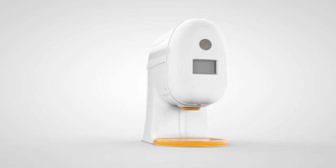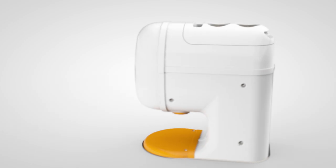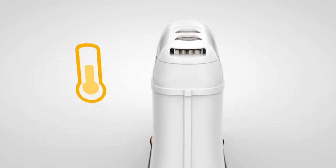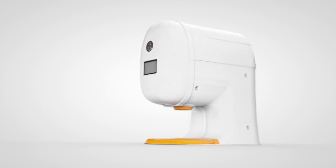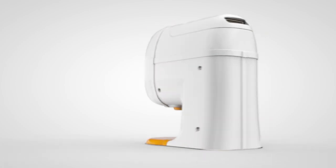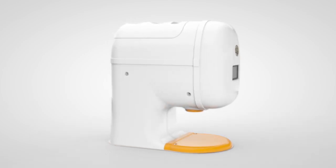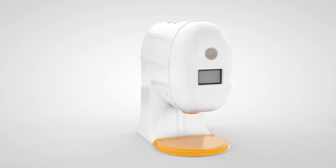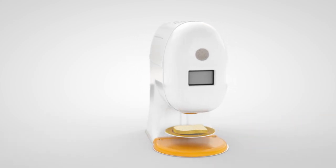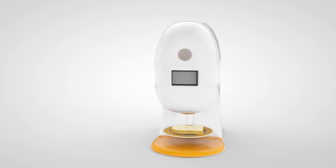The Food Duck is fully automatic, and if needed, remote controllable. A built-in cooler keeps the spread at the right temperature. The spread is protected from light, oxygen and bacteria. The machine frame is made of stainless steel, and high-quality components have been selected for the inside. The Food Duck is super easy to use: a slice of bread or a plate is placed under the sensor, and the right amount of spread is dispensed.